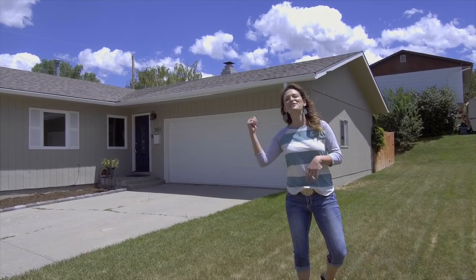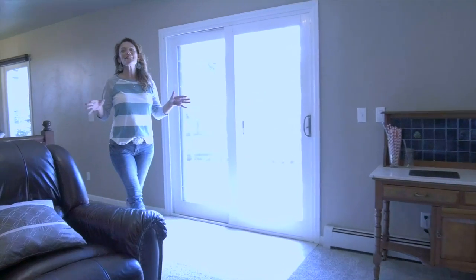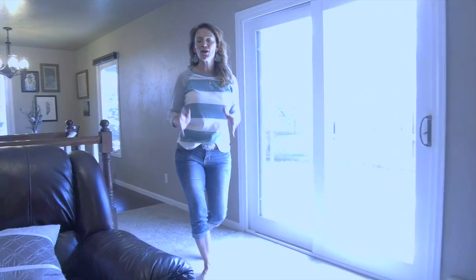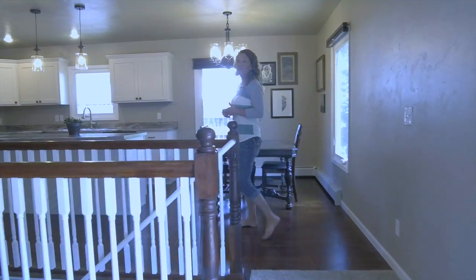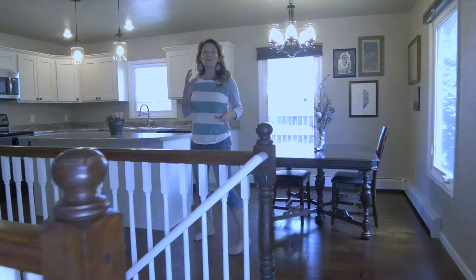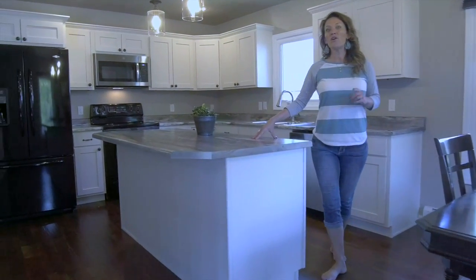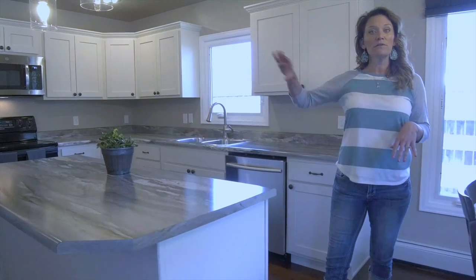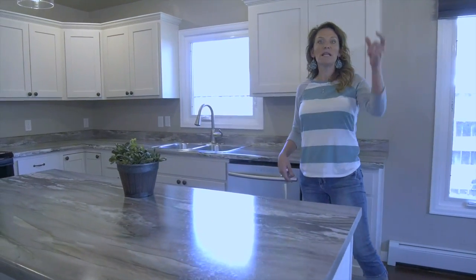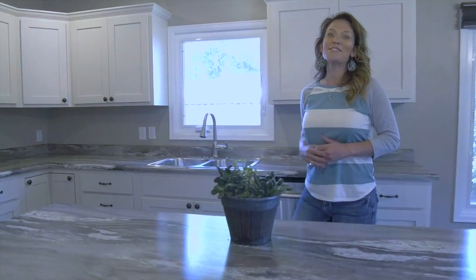Welcome to the inside of this awesome remodeled home. The open floor plan leads from the living room into the kitchen and the dining. You can see that the kitchen has a trendy white cabinet with an amazing countertop. This home also has Anderson windows throughout the upper level and cordless blinds that go up and down on most of the windows.